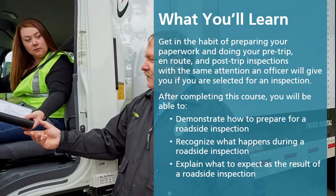Get in the habit of preparing your paperwork and doing your pre-trip, en route, and post-trip inspections with the same attention an officer will give you if you are selected for an inspection.